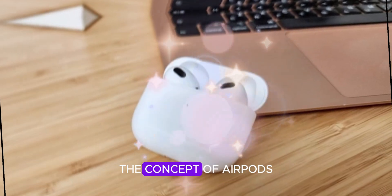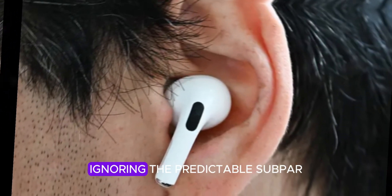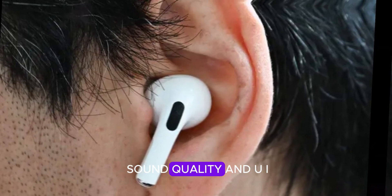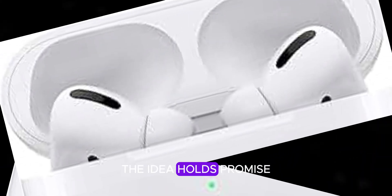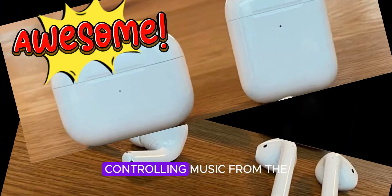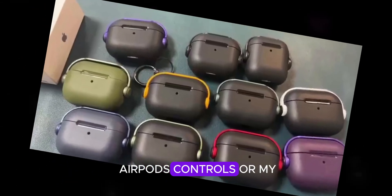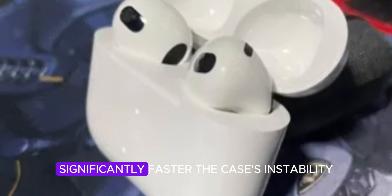While the concept of AirPods with a screen is intriguing, the execution falls short. Ignoring the predictable subpar sound quality and UI glitches common in non-Apple products, let's focus on the core experience. The idea holds promise on paper, but practical application reveals its limitations. Controlling music from the case is convenient, but I found using AirPods controls or my Apple Watch significantly faster.